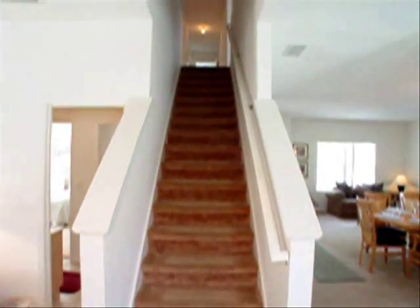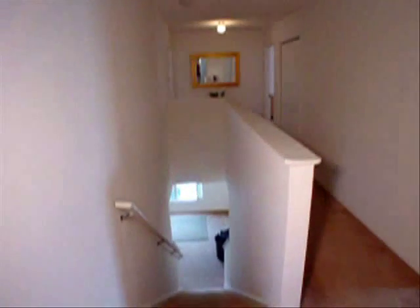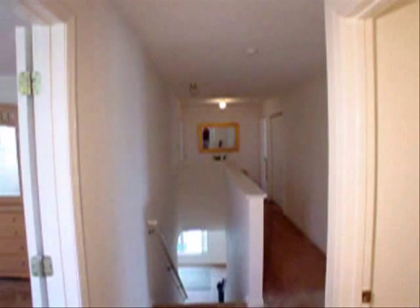Let's go upstairs now and check out the six bedrooms and four bathrooms. All the bedrooms and bathrooms on the second level basically branch off of a central hallway. We'll start at the front and work our way to the back.